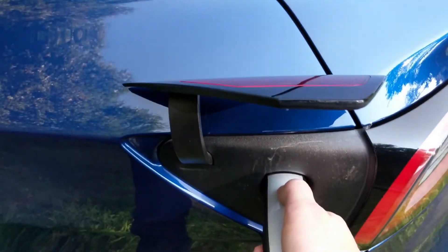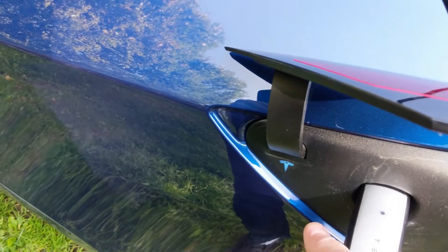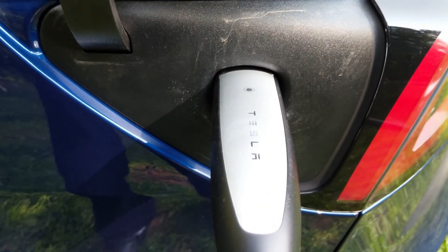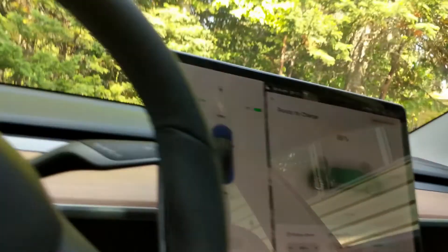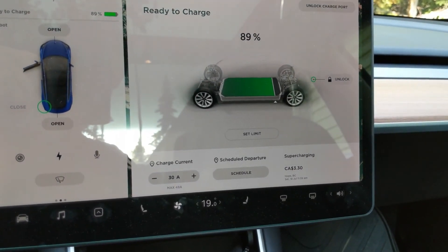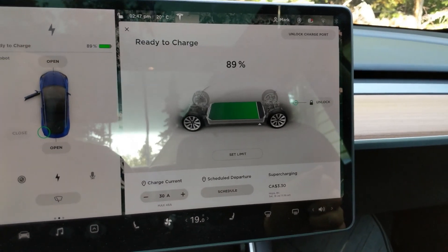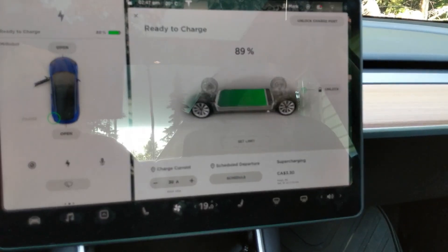I re-plug it — I don't see any light, nothing going on. It still just says 'ready to charge' but can't do anything. I'm going to try my corded Tesla adapter that has the hard-wired NEMA 14-50 plug and see if we get anything different.